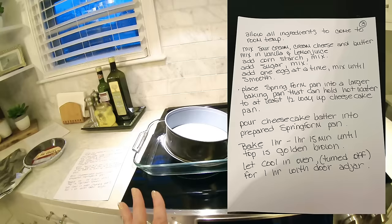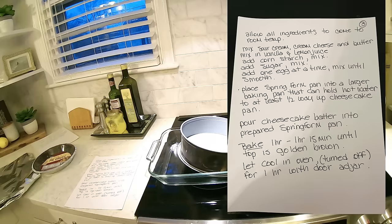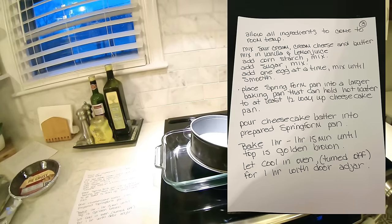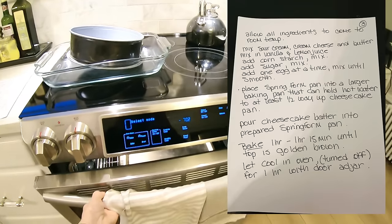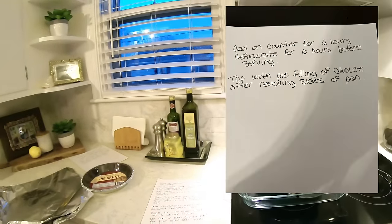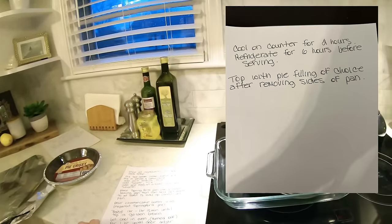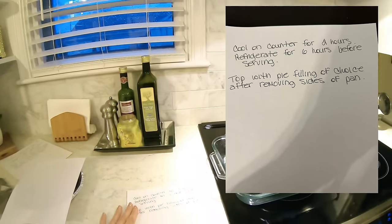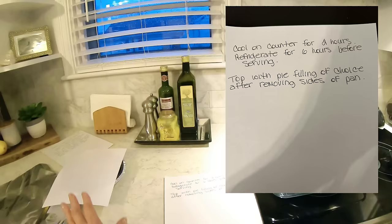Once the cake is golden brown on top, it's still going to look jiggly — it's not going to look like a set cake. There's going to be movement, almost like a wiggle to it, like a custard. Then you're turning your oven off but leaving the cake in the oven for an additional one hour with the door ajar — probably a couple of inches. You're cooling the cake slowly so the cheesecake doesn't crack. Once you let it cool for one hour with the door ajar, you take the cake out of the oven, out of the water bath, and cool it on a rack on the counter for two hours.